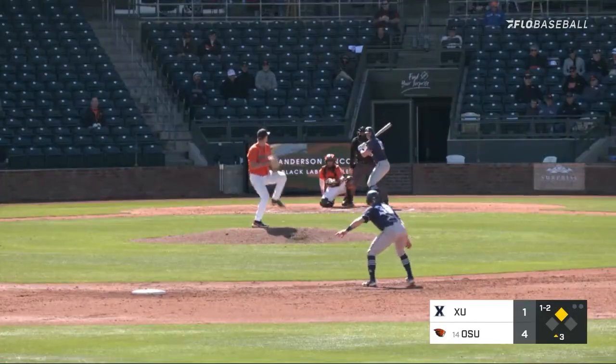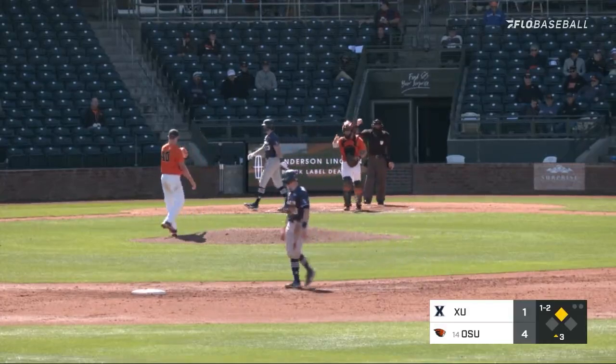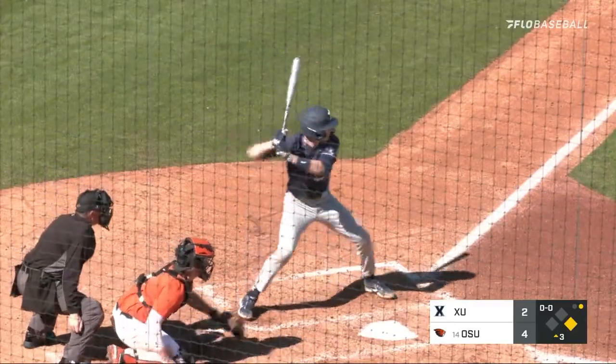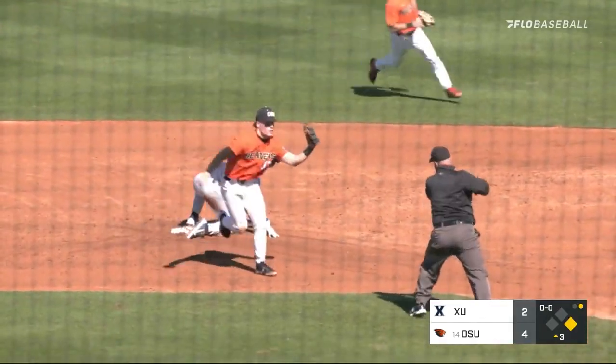Takes strike three on the outside corner. Swing and a foul tip into the glove of Smith and Franzoni down on strike for a second time. That's six strikeouts already for Hunter. Runner goes, throw down to second — they got him.